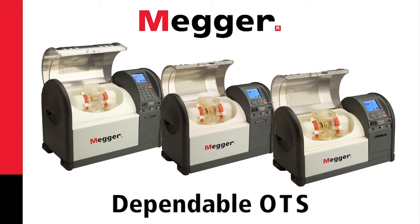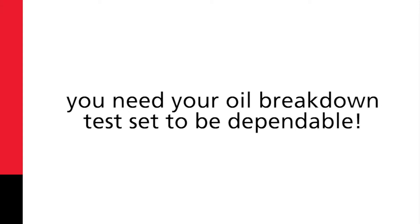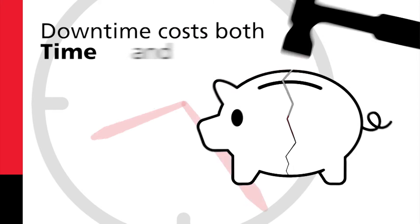Dependable OTS. When performing oil testing, you need your oil breakdown test set to be dependable. Why is this? Well, downtime costs both time and money.